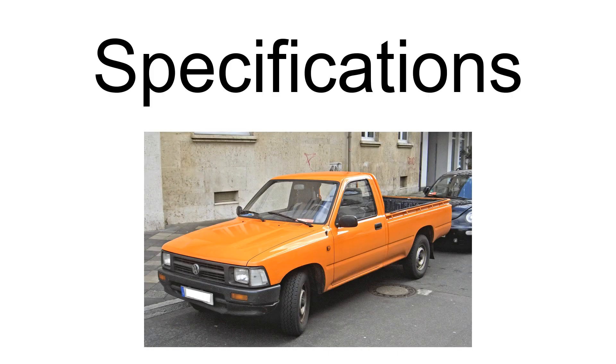Engine specifications by ID code, displacement, configuration, and rated power output: The 2Y is a 1.8-liter inline-4 OHV petrol engine with carburetor producing 61 kW (83 PS / 82 bhp) at 4,000 rpm. The 4Y is a 2.4-liter inline-4 OHV petrol engine with carburetor producing 69 kW (94 PS / 93 bhp).